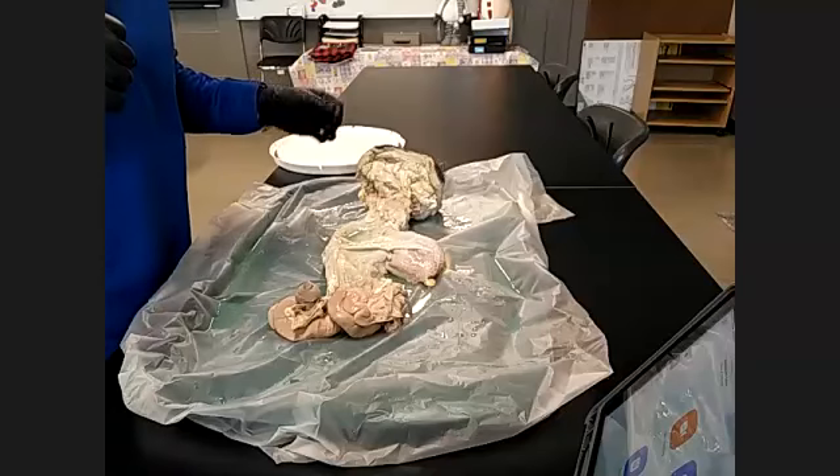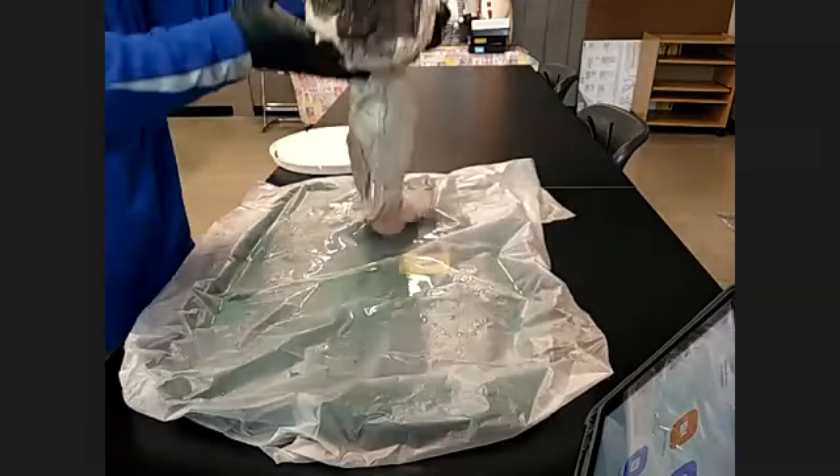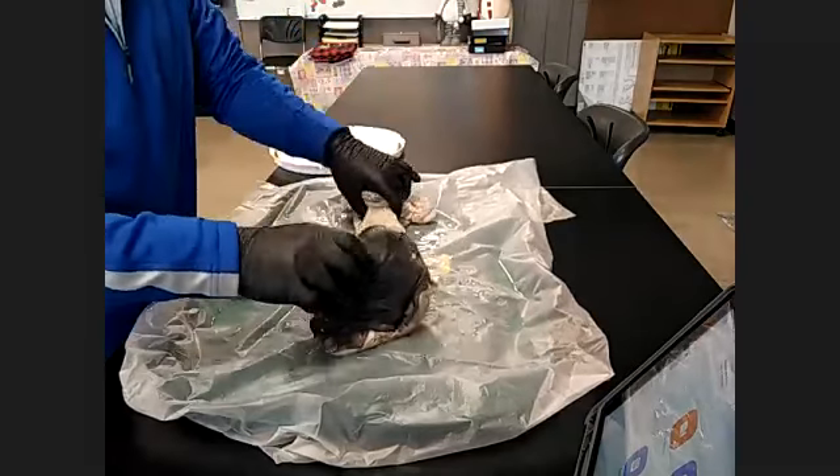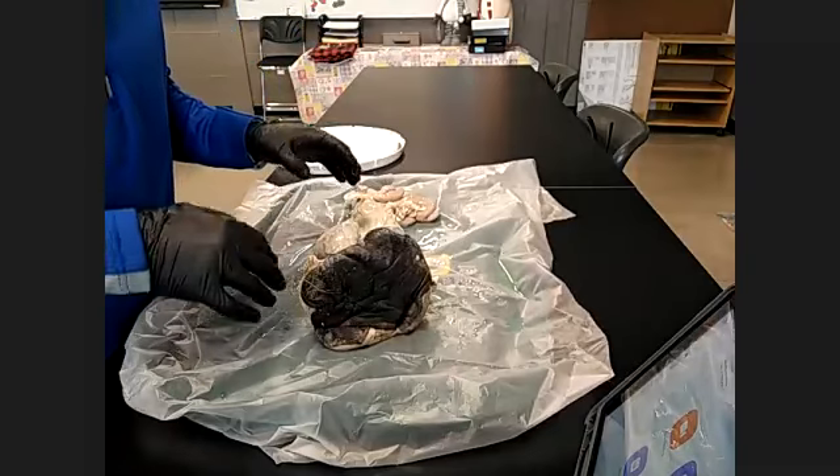We are going to cover how to do a review before the reproduction tracks come down for our summative, which will be on Thursday. So for those of you who were here before our lab a few weeks ago, this is going to be a review for you.